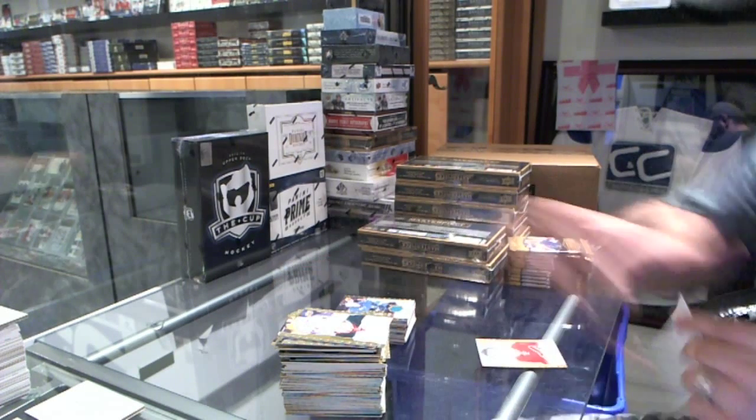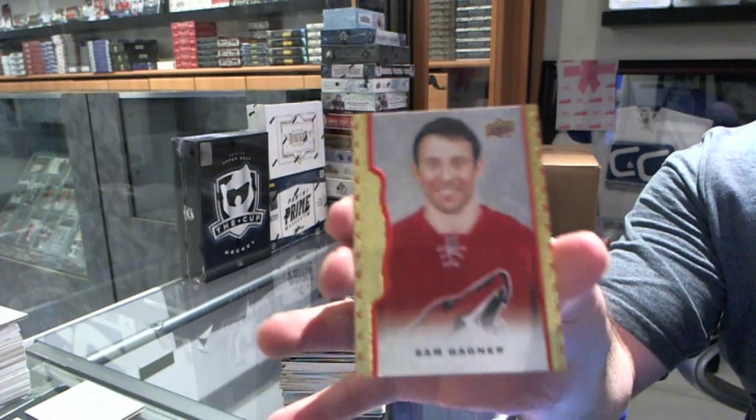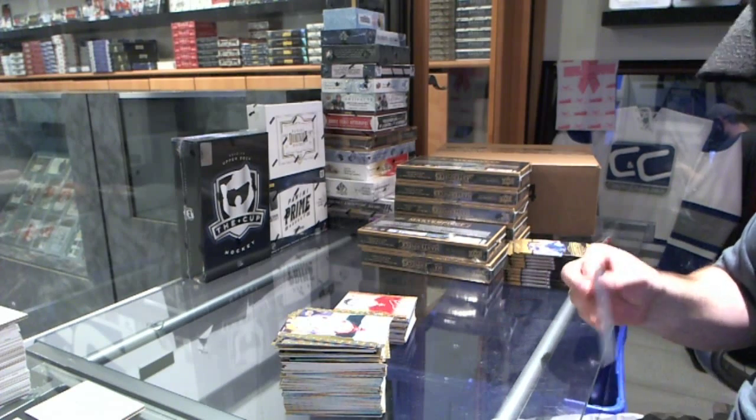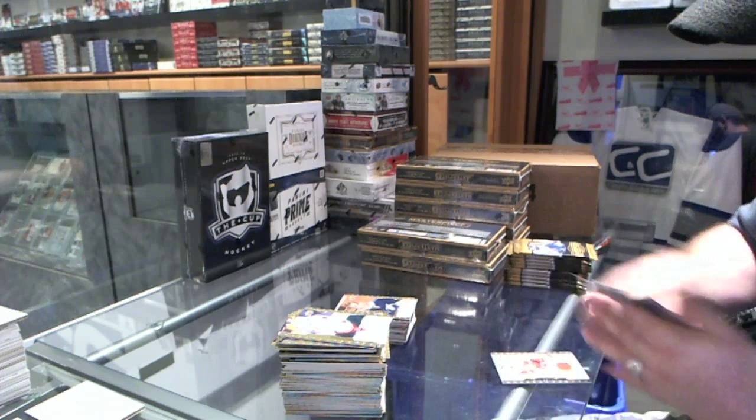We've got for the Arizona Coyotes, red border of Simon Gagne, numbered to 100. We've got a rookie for the Tampa Bay Lightning of Jonathan Drouin.